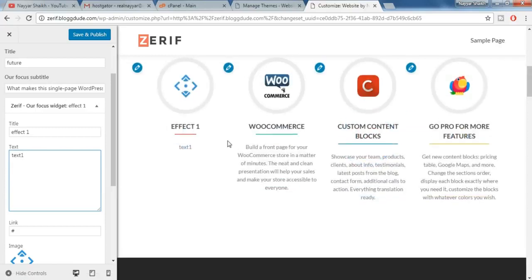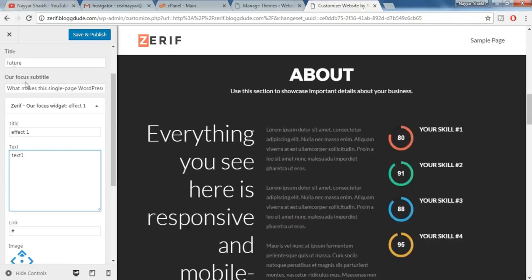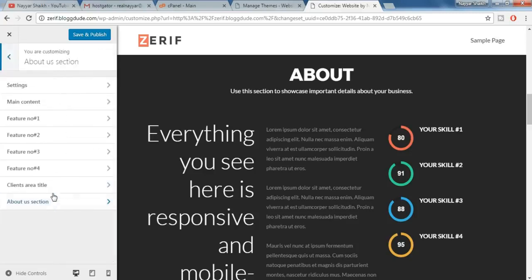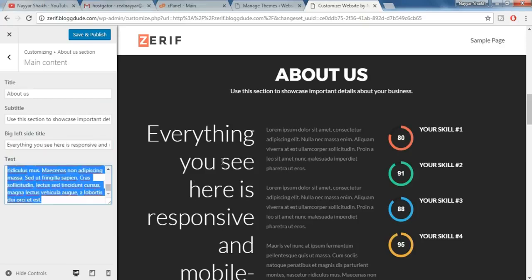Similarly you can change all the images and everything. Now there is the About section — come back to the About section, go to Main Content, and it says 'About.' Let's change it to 'About Us' — as you can see the changes have taken place. You can also change all the text you see here — the text content is editable from this panel.